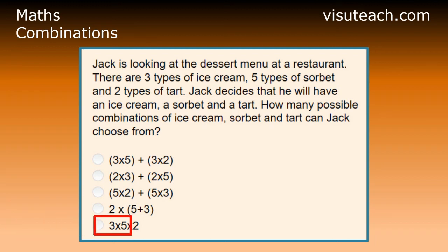The answer is three times five times two. For each type of ice cream, there are five types of sorbet. There are three types of ice cream, and therefore there are three times five combinations of ice cream and sorbet.